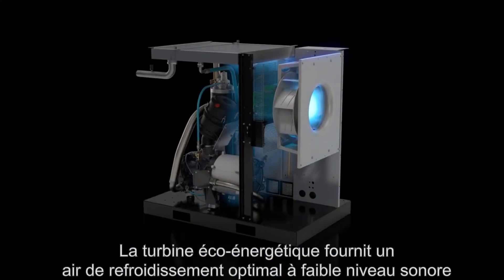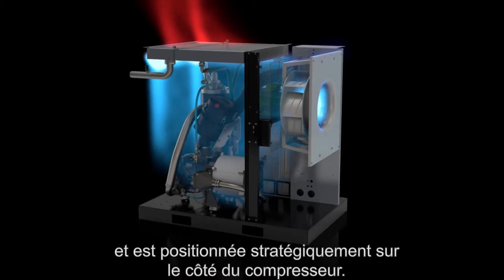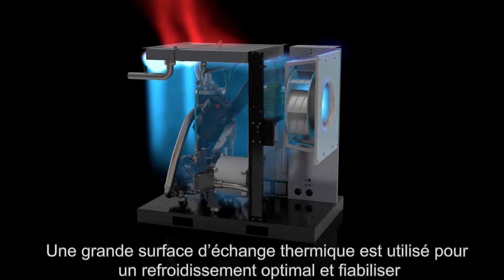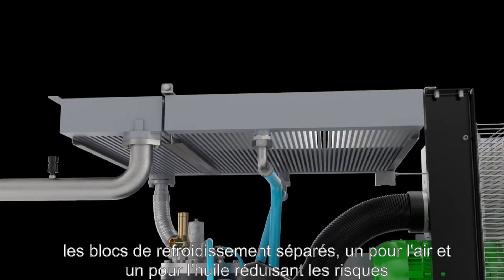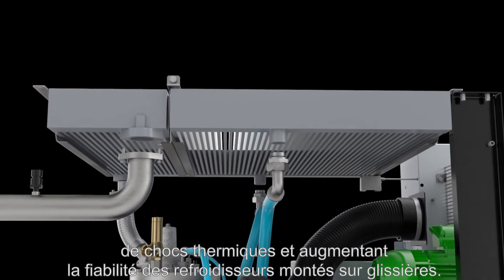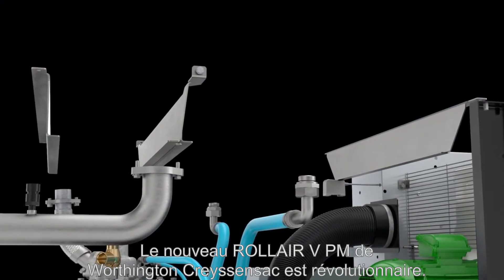The energy-efficient radial fan provides optimal cooling air at a low noise level. Being positioned strategically at the side of the compressor, the full cooler surface area can be utilized for optimal cooling and reliability. Two separate cooler blocks, one for air and one for oil, are used to reduce the risk of thermal shocks and increase reliability. The coolers are mounted on gliding rails and can be easily dragged out and cleaned, making service a one-person job.